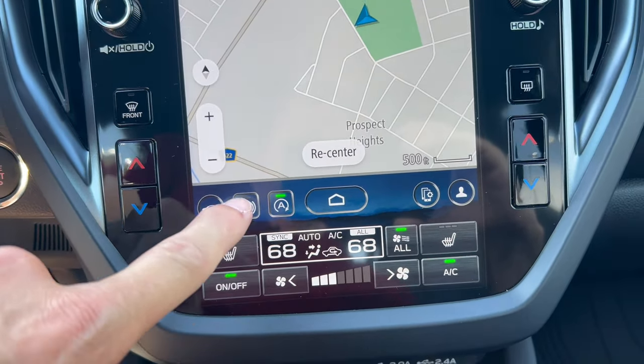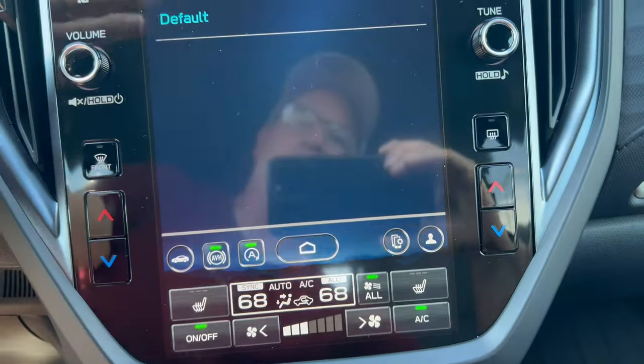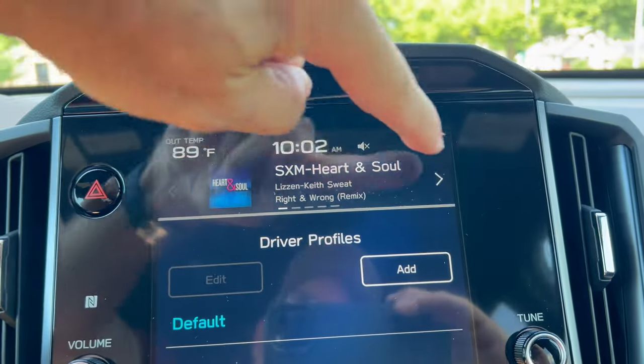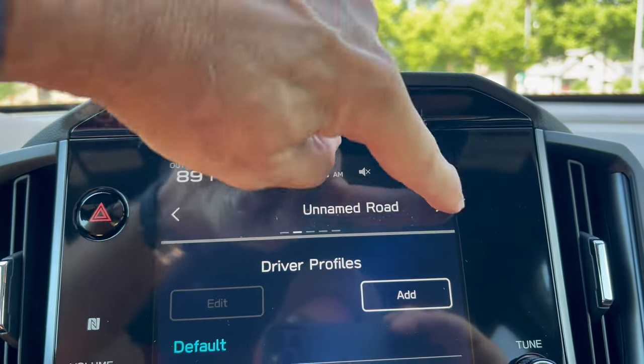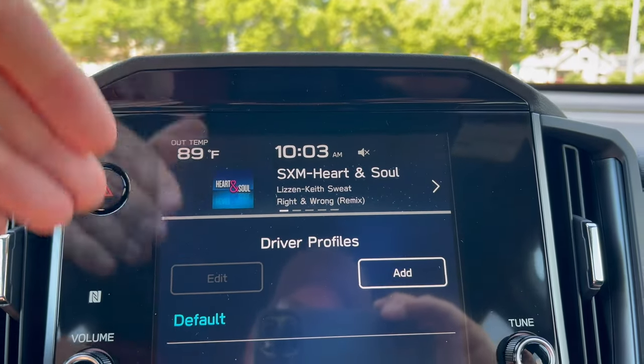Engine auto stop-start on/off, auto vehicle hold, vehicle settings, home button, Bluetooth your phone, and driver profiles you can add. Up top, they kept a dual strip panel — right now showing SiriusXM — but you can display other information up there. I like the fact they kept that; they just put it all into one screen.